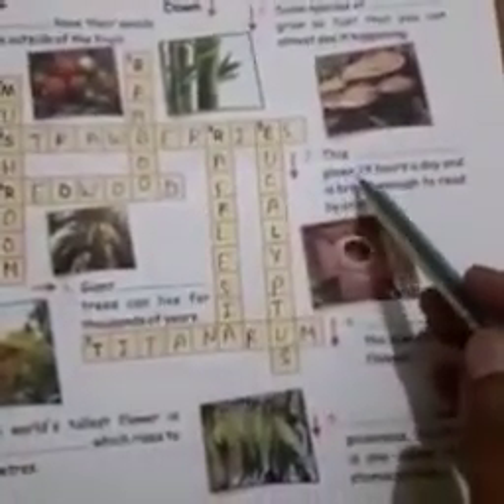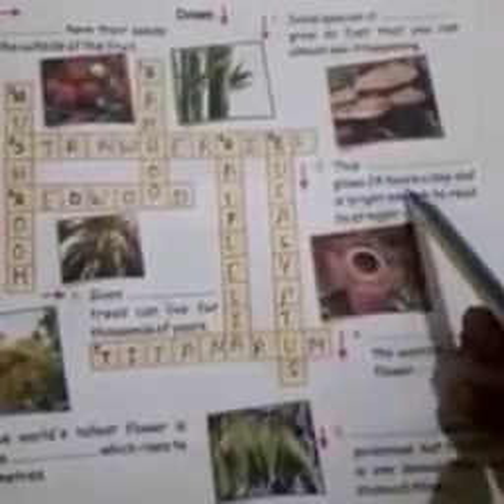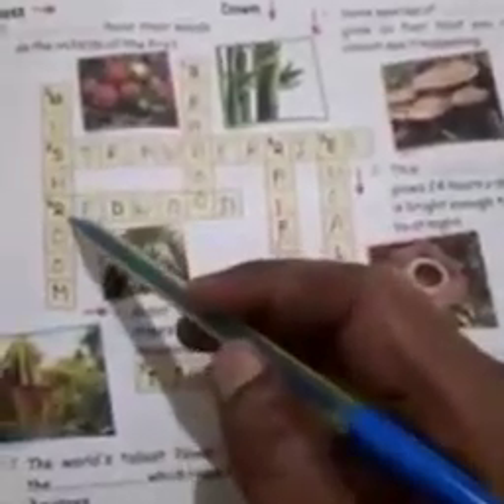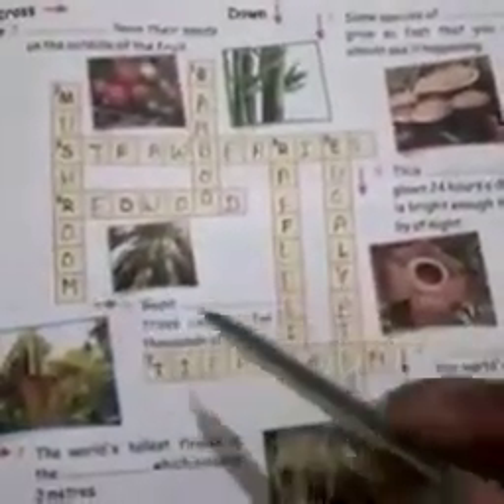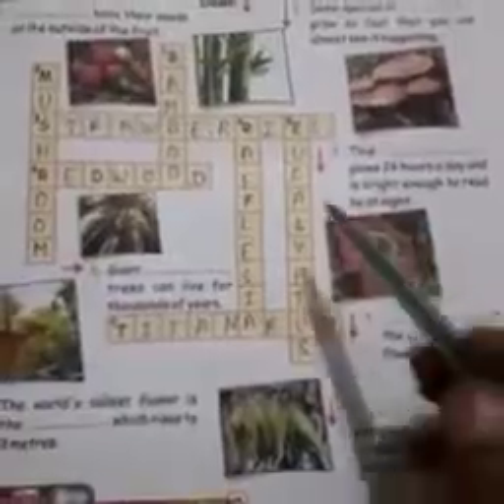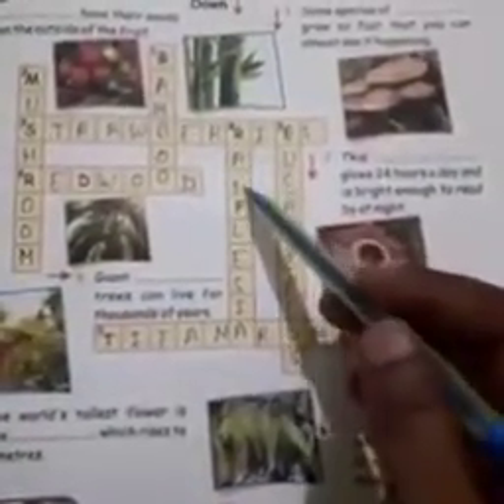Number 2: this glows 24 hours a day and is bright enough to read by at night. It is mushroom — M-U-S-H-R-O-O-M. Number 4: the biggest flower — R-A-F-F-L-E-S-I-A. Rafflesia.